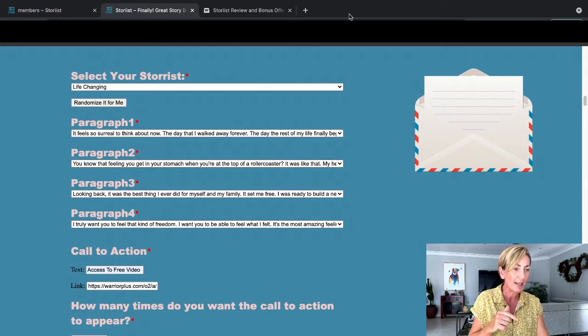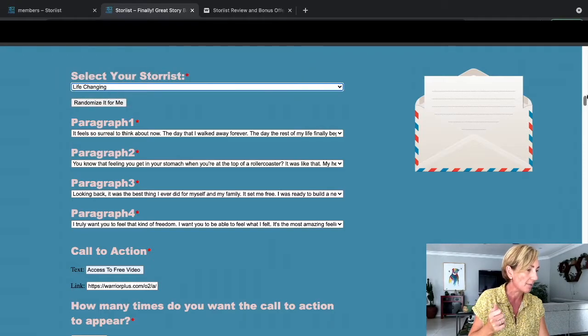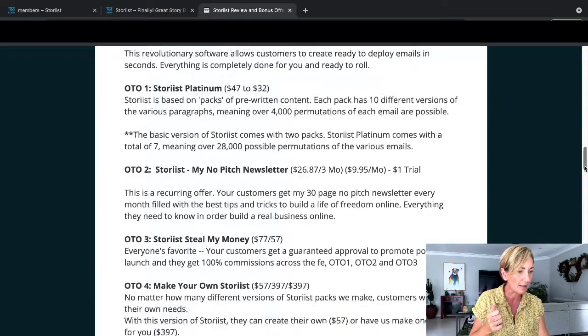Also on the sales page, which is really cool, is that you can actually go into the software and do a little test for yourself and try it out before you even buy it. I think that's really cool that Eric actually did that as well. So let's head over and go through my bonuses that I've put together for you today, and then we'll head over to the actual members area so I can show you around that.